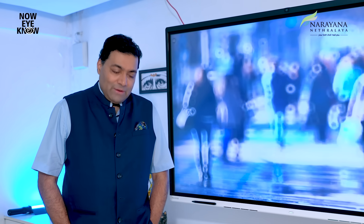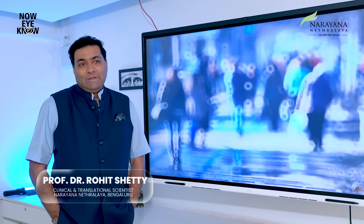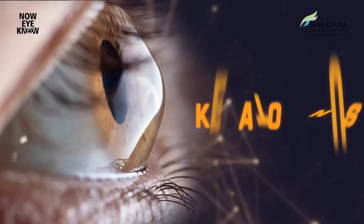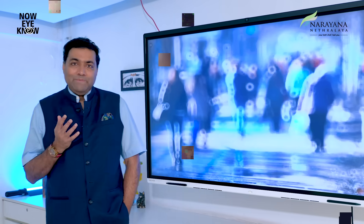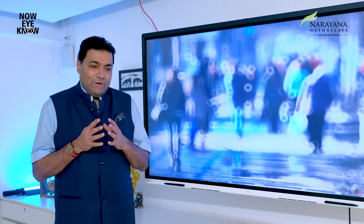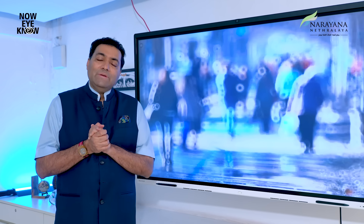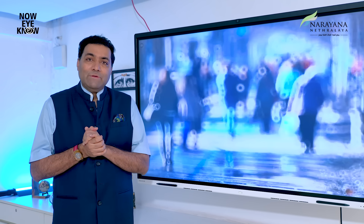Hello friends, I'm Dr. Rohit Shetty here representing Narayan Netralaya Konya Clinic. One of the most complex diseases I have worked on over the last 25 years is a disease called keratoconus. This is one of the major causes of strain and vision deprivation in a lot of young people.